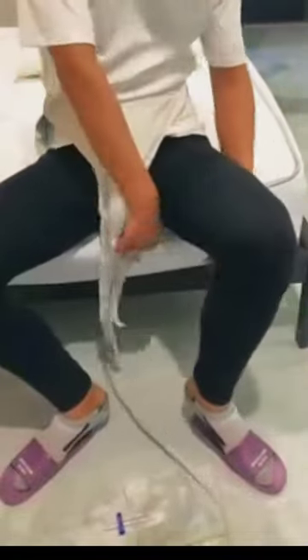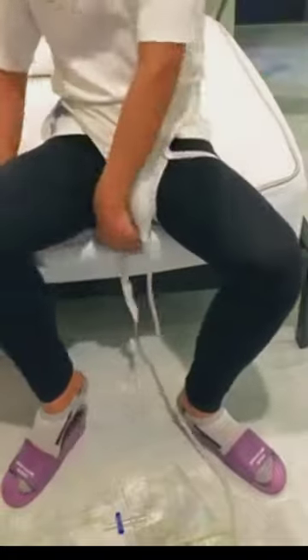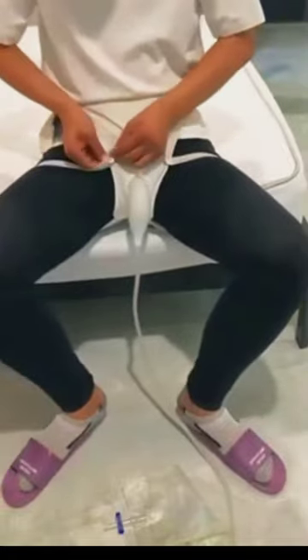This reusable urine collector underwear is a blessing. Medical grade, leak proof, and odor resistant. It ensures dignity and comfort for our elders.